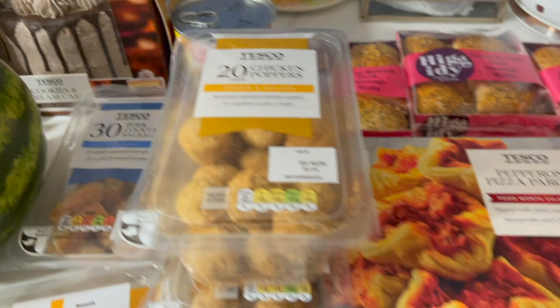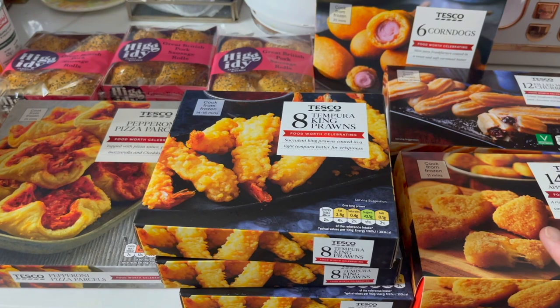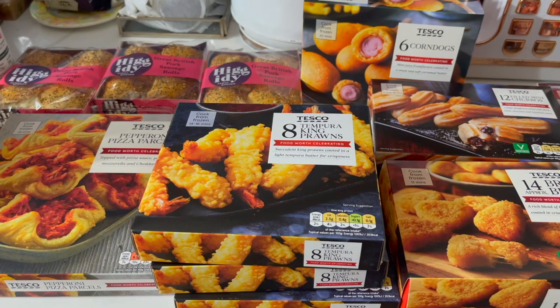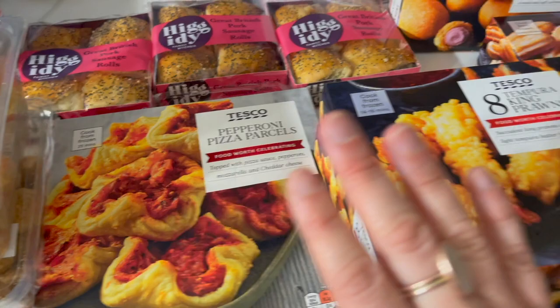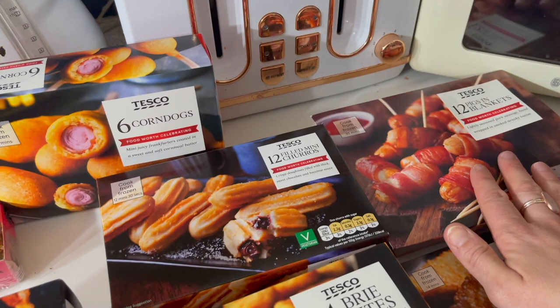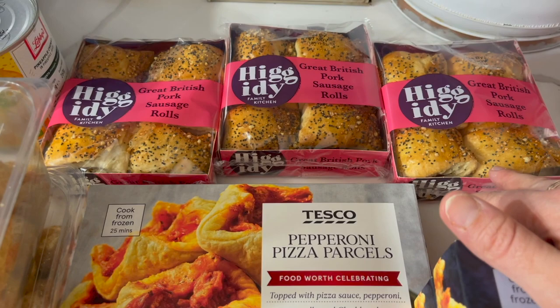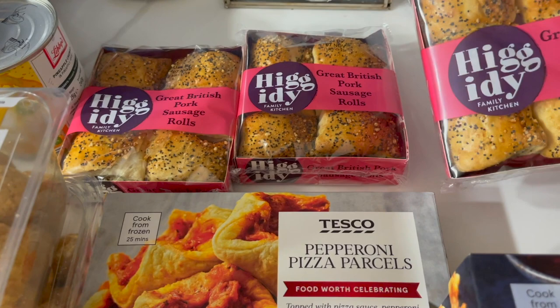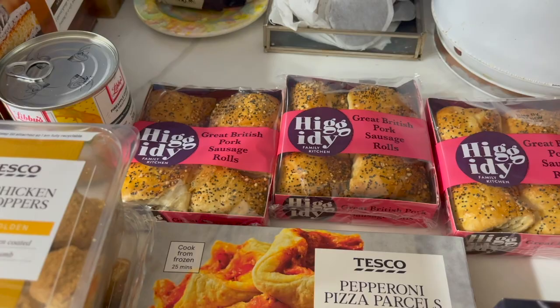We've also got frozen party food — it was three for five pounds at Tesco, so we stocked up. We may not use it all for Sienna's birthday, but we can keep it for Christmas or Boxing Day. We've got pepperoni pizza parcels, three lots of tempura king prawns, brie bites, mini prawn toast, pigs in blankets, mini filled churros, corn dogs, and three lots of Higgity pork sausage rolls — which you can freeze as well.